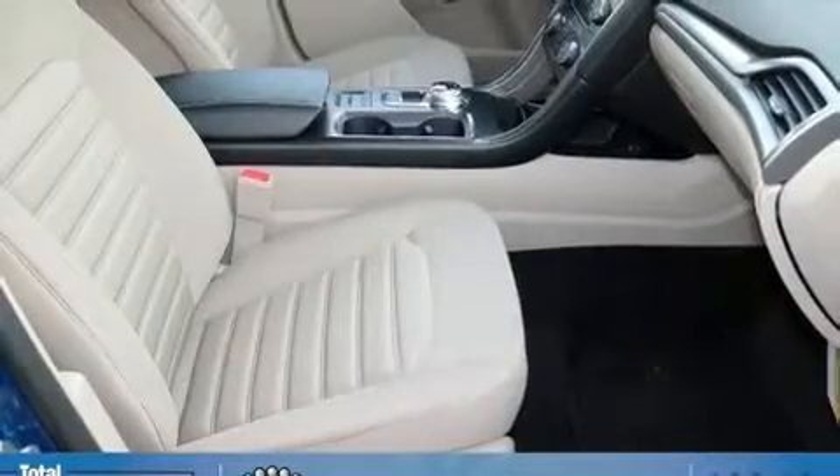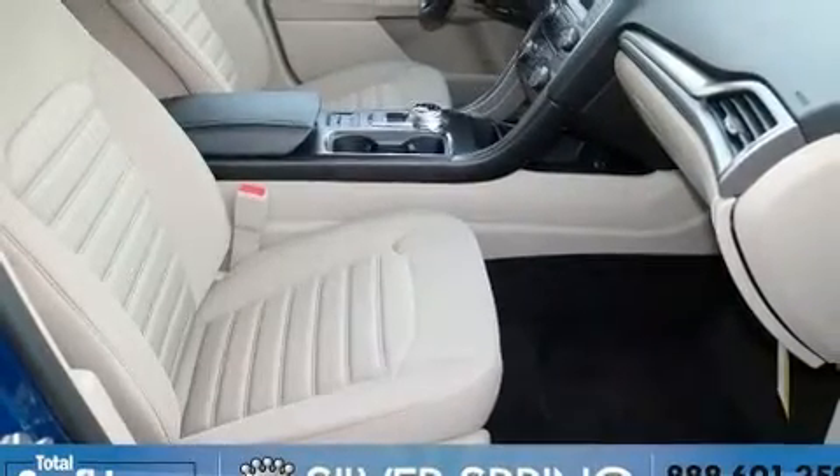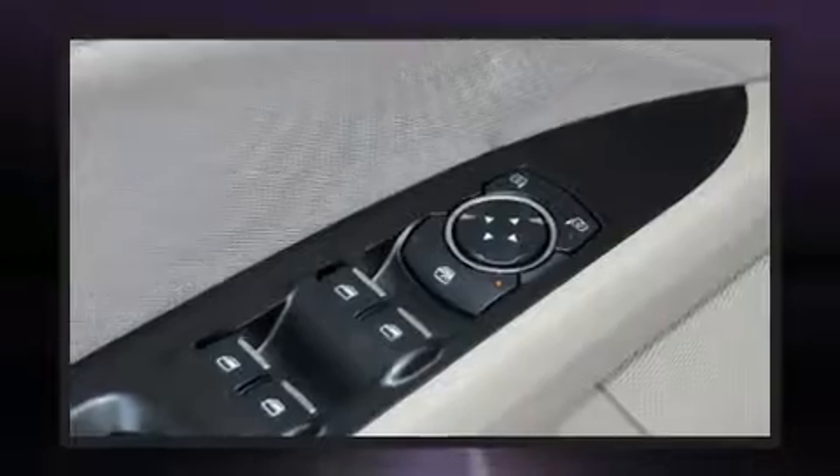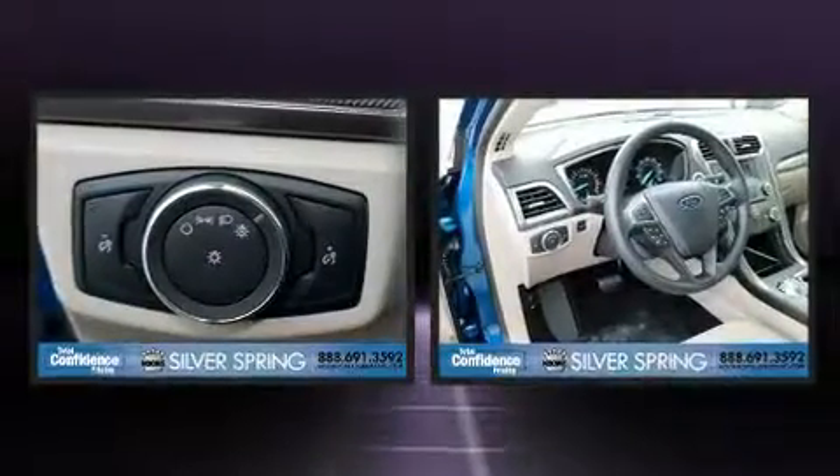It's equipped with tons of terrific amenities, but it won't break your budget. Like power windows, mirrors and seats, front and rear reading lights, an outside temperature display, remote keyless entry, and a split folding rear seat.